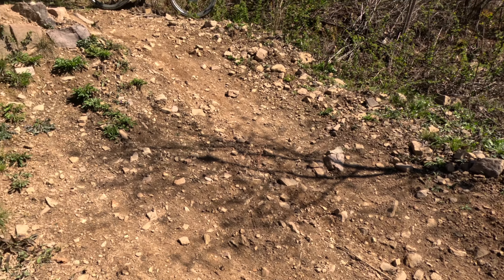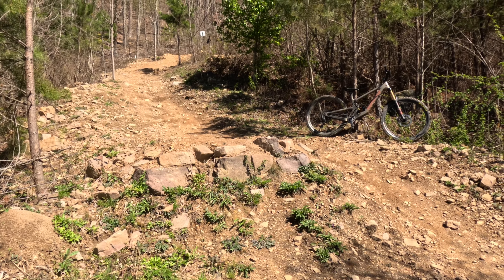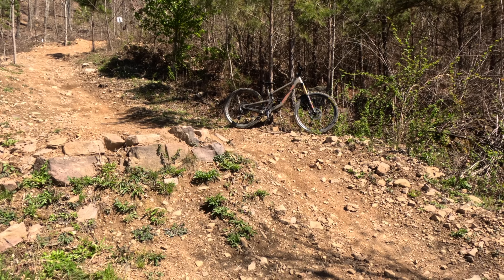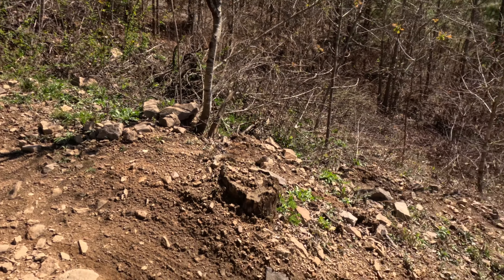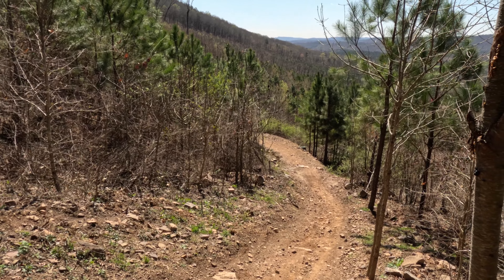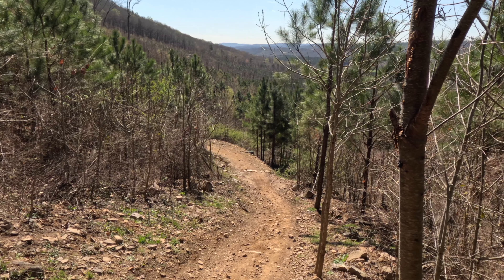In terms of this trail's difficulty, I would say that in terms of steeps and drops, this first 50-60 yards is really the worst of it. So if you take this easy, it's very manageable — you just have to be able to manage your speed coming down so that you can hold that corner and hit these drops at a pace that is comfortable.